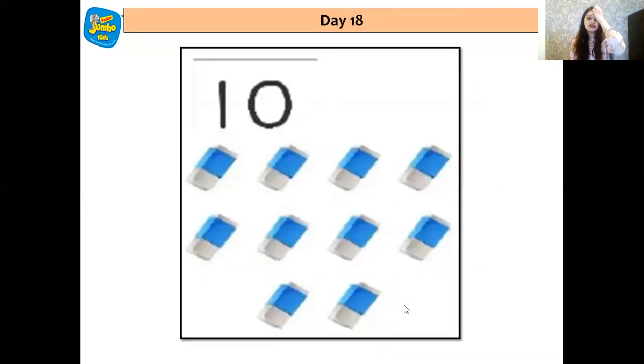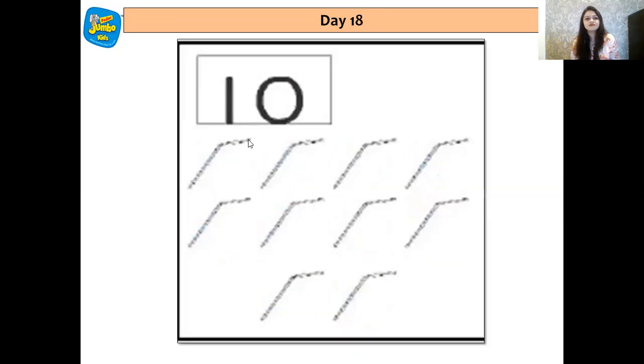Okay, now let's check this. 1, 2, 3, 4, 5, 6, 7, 8, 9 and 10. So there are 10 erasers matching the number. There are how many straws? Let's see that — 1, 2, 3, 4, 5, 6, 7, 8, 9 and 10. There are 10 straws. Wow.